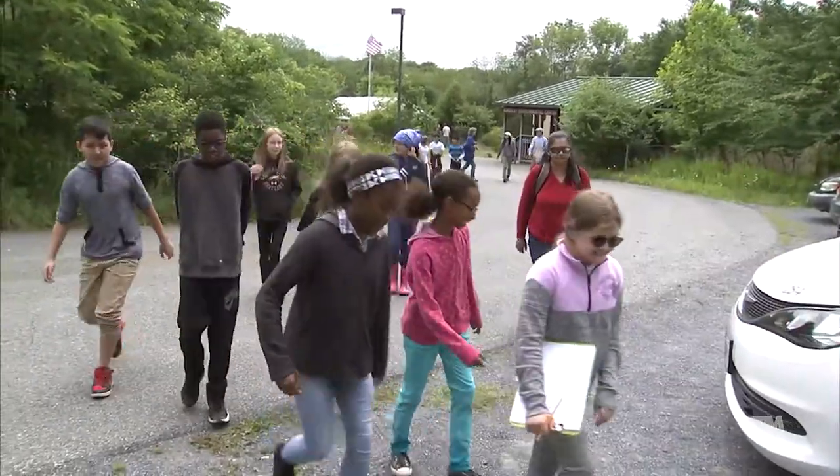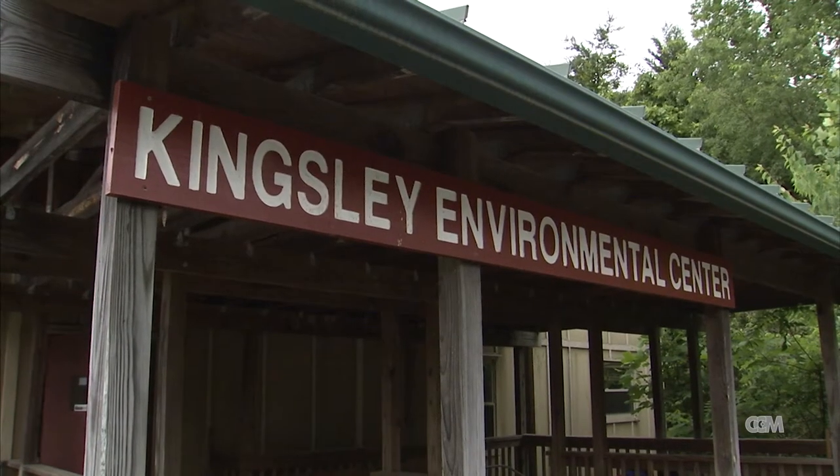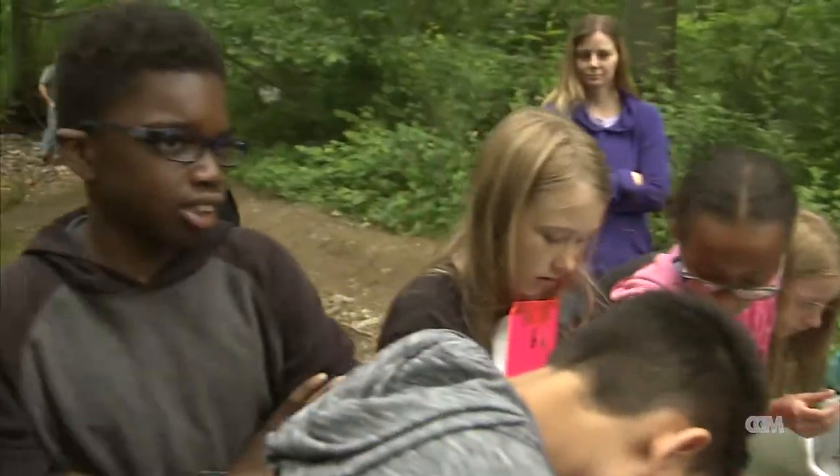As school was winding down for the year, fifth graders from Clarksburg Elementary were treated to an outdoor education experience that sparked a lot of questions.